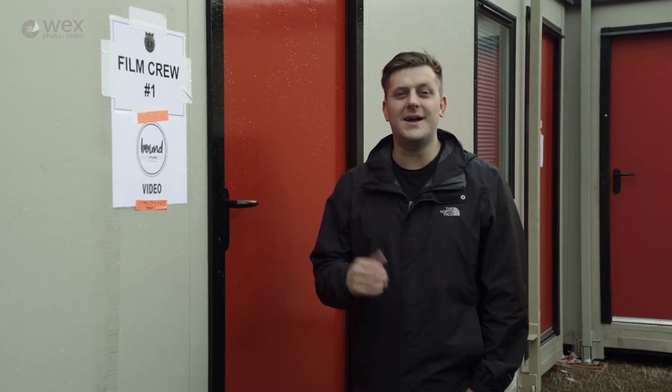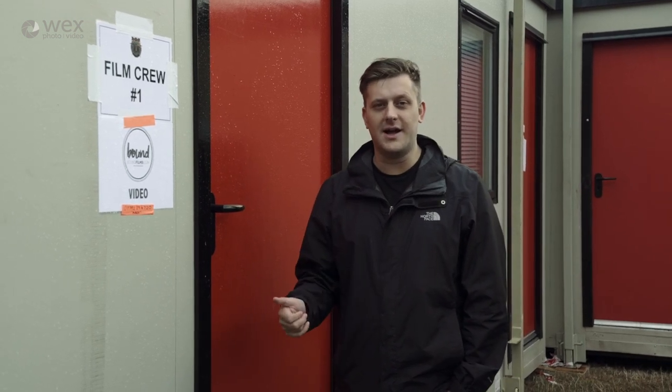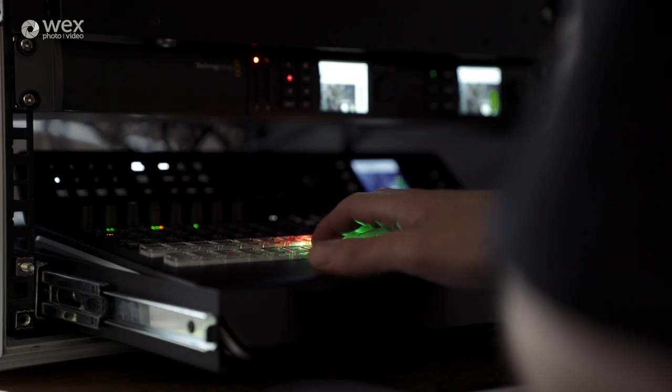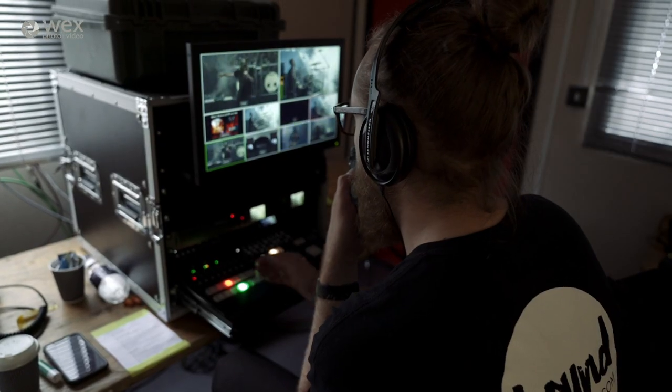All the camera cables are fed back to this cabin here where our vision mixer system is, and the crew here are cutting the cameras live. So all the cameras come into our Blackmagic A10 vision mixer here in the cabin, and our director can see all of the cameras on one screen and cut between them. It's a fantastic vision mixer.